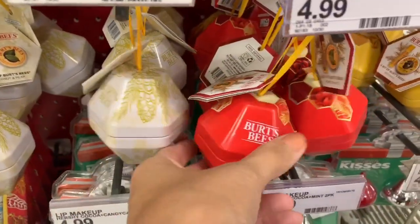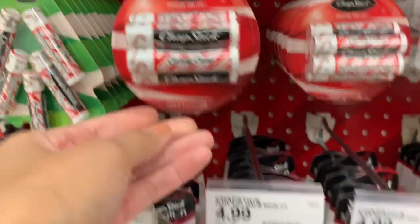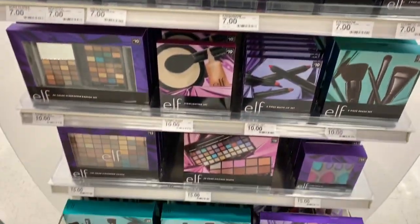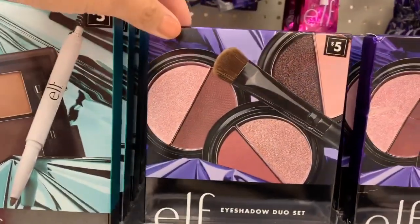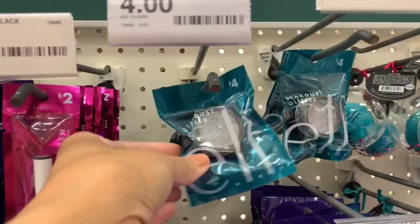Chapstick is always a really great option for stocking stuffers whether you are shopping for kids, men, or women. They have so many different options — some single ones and some that come in packs. Moving on to makeup and beauty, I really love the Elf line. They have so many great options to choose from for a really great price. I use Elf and all of these sets are such great prices — for these affordable prices I think they are so worth it.